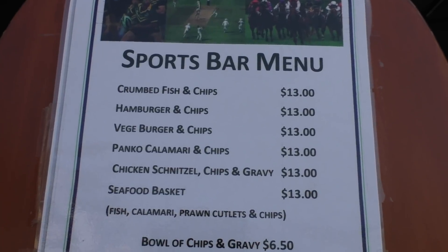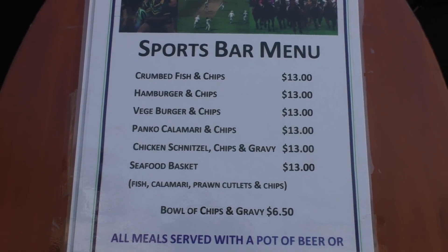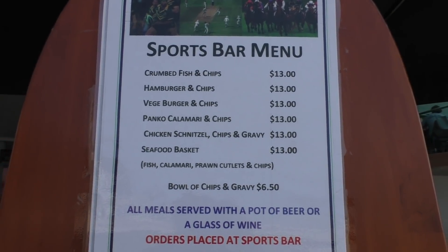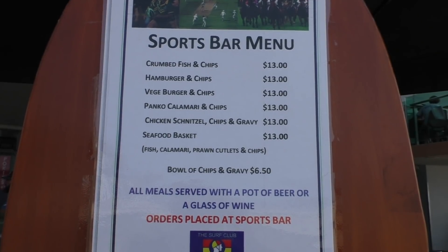So here's a selection of all the things on the menu you can get. I've ordered the hamburger. My mate G got the seafood platter and Anthony got the chicken schnitzel. Can't wait for it to come out — I'm starving.